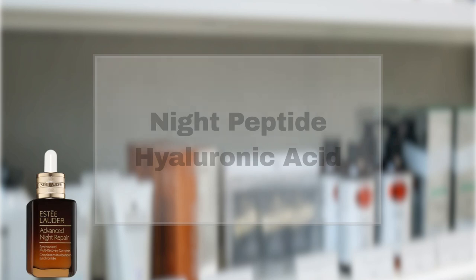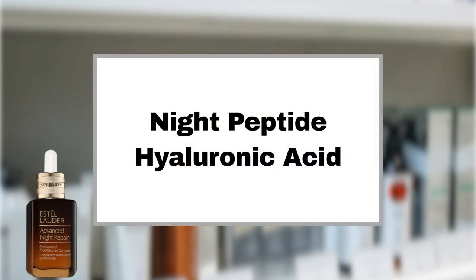Next, let's talk about the Estee Lauder Advanced Night Repair Serum, known for its ability to tackle multiple signs of aging. Its key ingredients include the exclusive night peptide and hyaluronic acid, promising visible age prevention and a firmer, more radiant complexion. But what do Sephora users have to say?